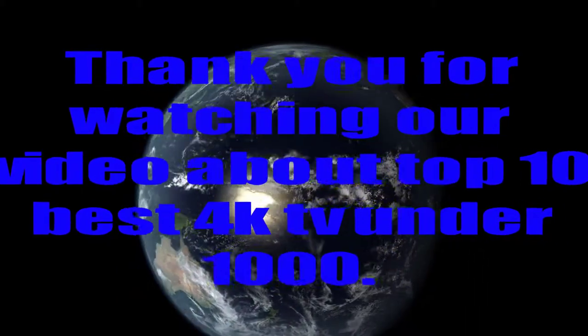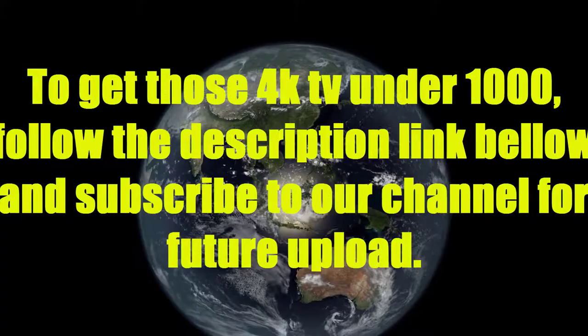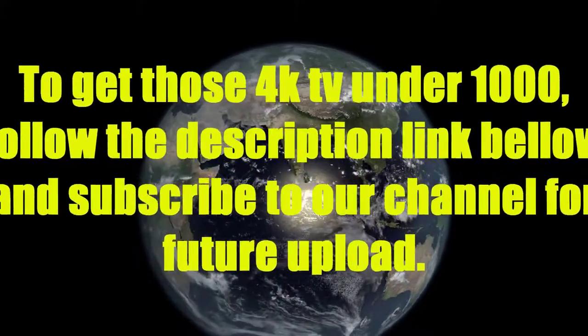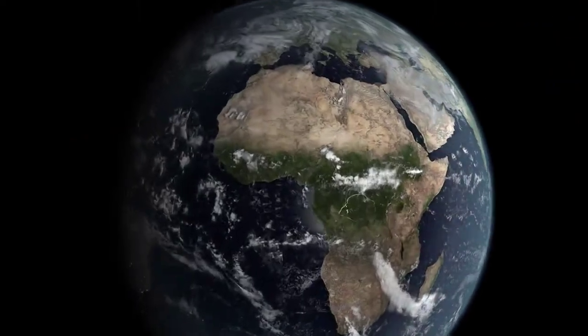Thank you for watching our video about the top 10 best 4K TVs under $1000. To get these 4K TVs under $1000, follow the description link below, and subscribe to our channel for future uploads.